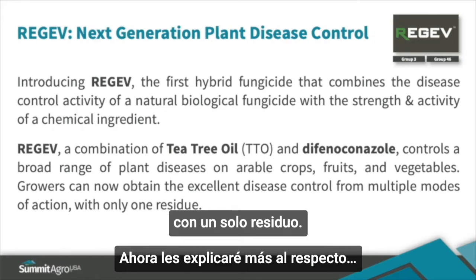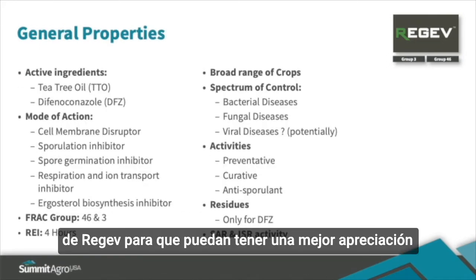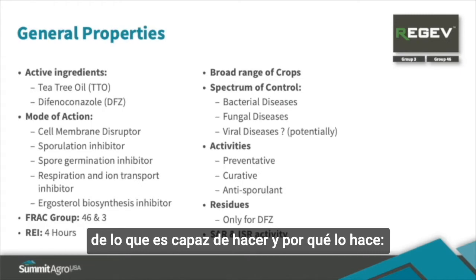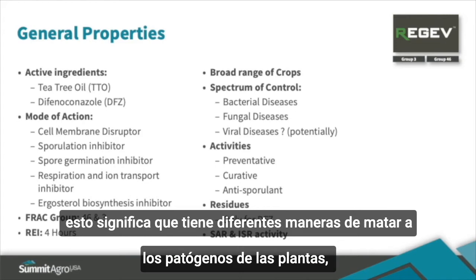I'll explain that more in a second. For the next 10 minutes, I'd like to take you through some of these general properties about Regev so that you'll have a better appreciation for what this product provides and why it does what it does. Regev has multiple modes of action — different ways of killing plant pathogens.